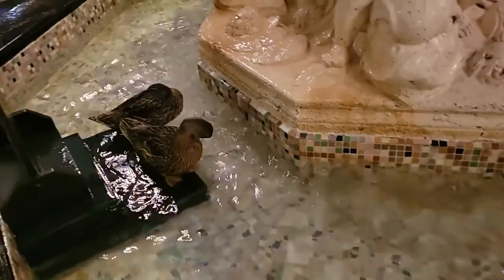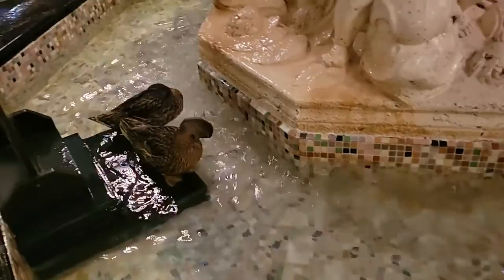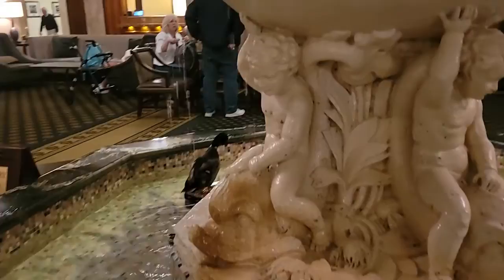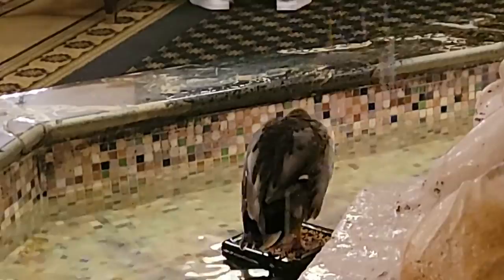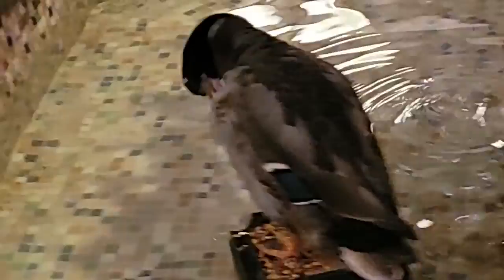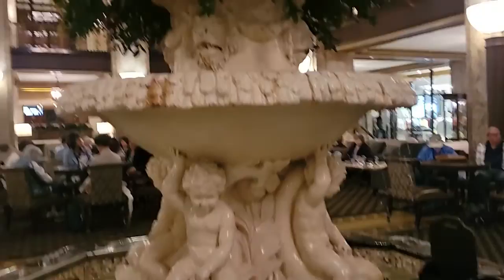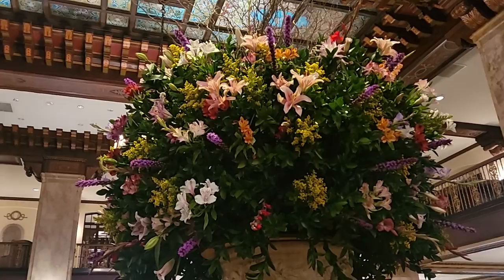See the little duckies in the fountain — there are two there. These are the most spoiled ducks in Memphis. Let's see the male — there he is right there, the male mallard. Look how pretty and majestic he is. And the flowers are always gorgeous, not to mention the beautiful work on the fountain itself.